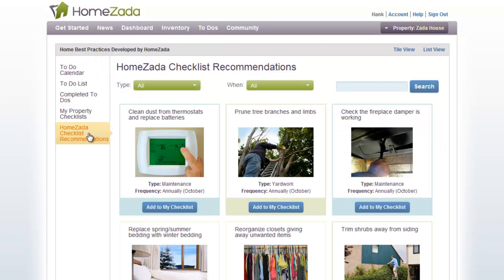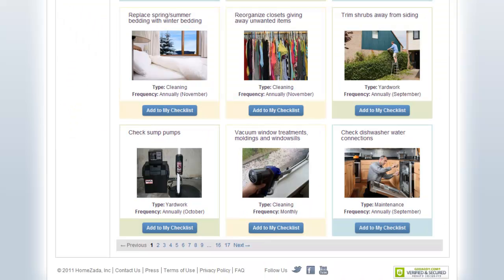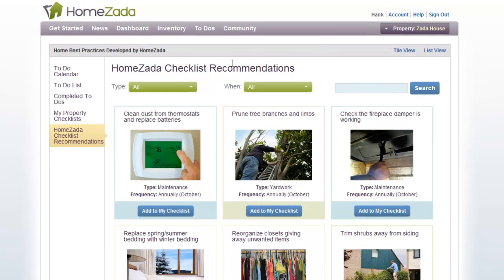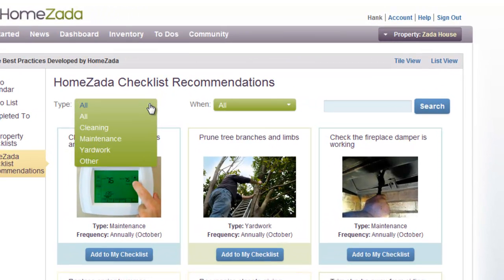HomeZata has developed hundreds of checklist recommendations for how you can properly manage and maintain your home. You can see these on the screen here, scroll further down to see more, and go through multiple pages to see these hundreds of checklist recommendations. Or you can use the filter box at the top to filter by three common types.